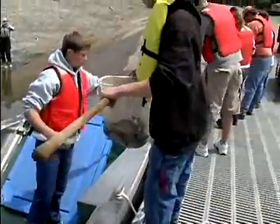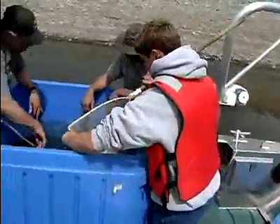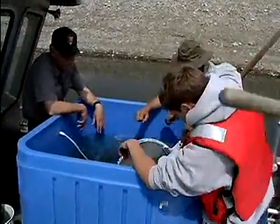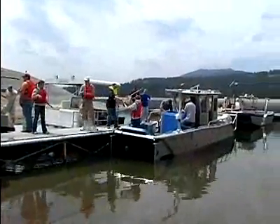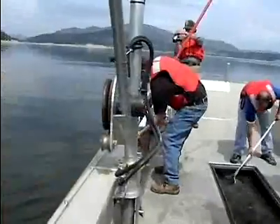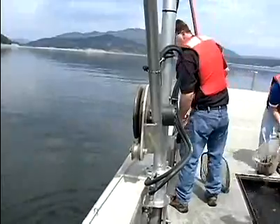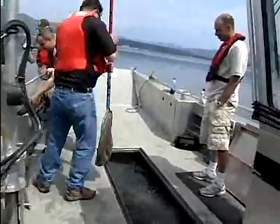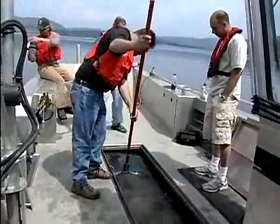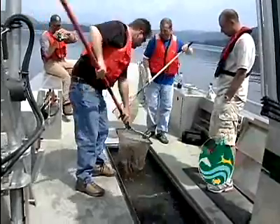The status of white sturgeon in Lake Roosevelt is that we have a fairly large number of adults, but very few wild juveniles. Basically, they're reproducing and spawning, and we're catching larvae, but they aren't making it to the young-of-year stage — very few of them are. We're looking into the factors as to why that's occurring. In the meantime, as a stopgap measure, we're releasing hatchery-produced sturgeon into the reservoir to preserve the demographics of the population.